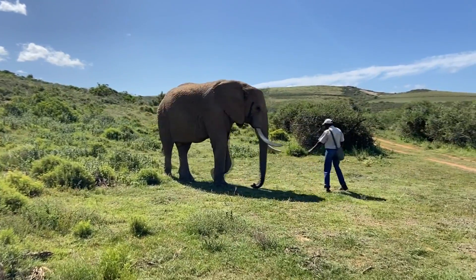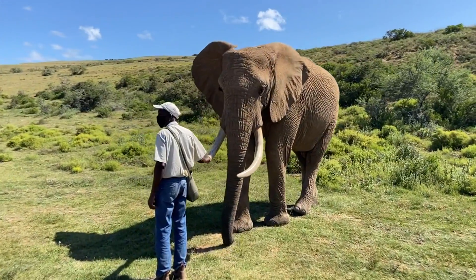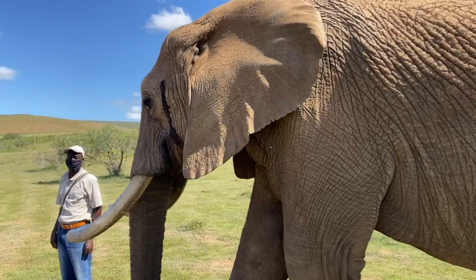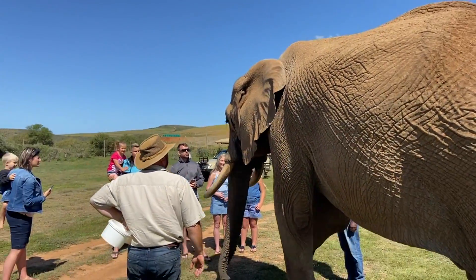At Indalu, they have two amazing elephants called Bakari and Moketsi, with the handlers Noah and Zondiwe keeping a close eye on the safe interaction between guests and the main stars of the show.